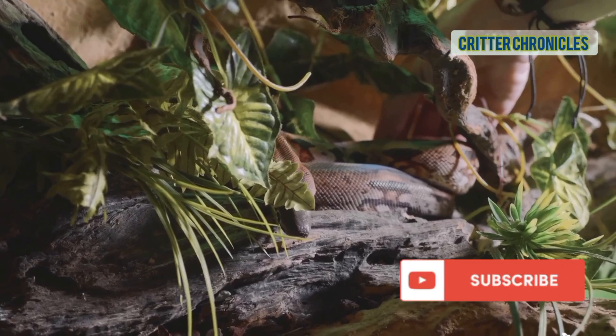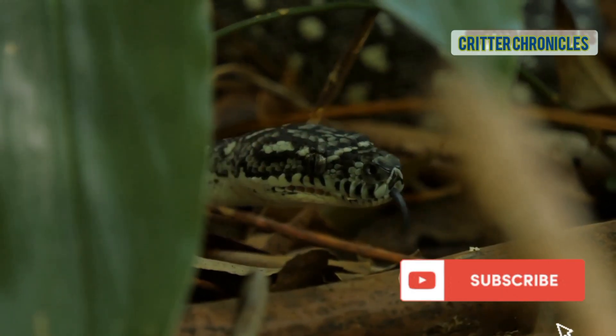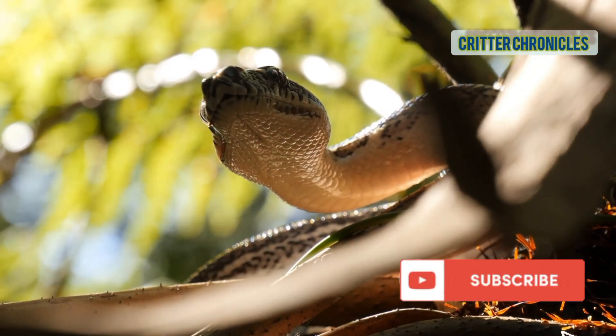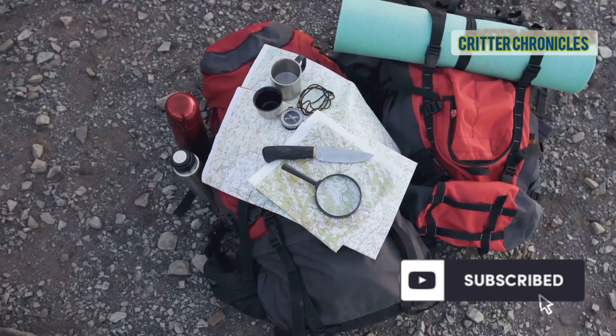We'll safely and respectfully meet 30 unique species that call this rainforest home. Watch how they hunt, hide, and thrive in this wild world. Some are big, some small, some venomous, some gentle giants. Each is a perfectly adapted masterpiece of nature. So grab your hat and get ready.